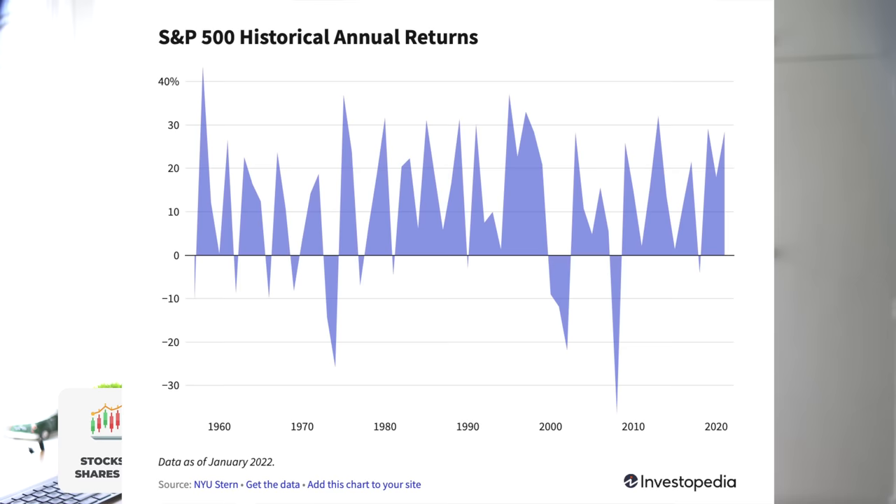The S&P 500 has historically over the past 70 years achieved an average annualized return of 7% a year. Some years have been more, some have been less, but on average it settles out to be about 7%.